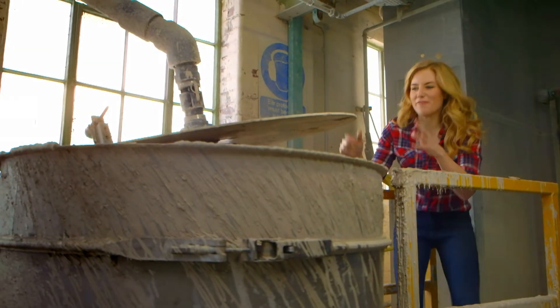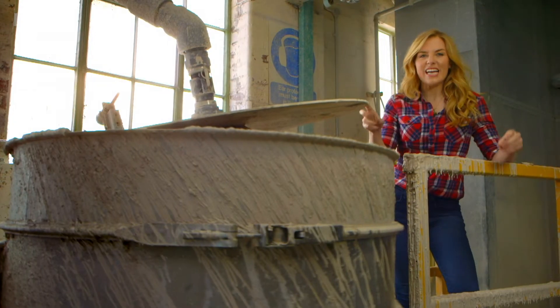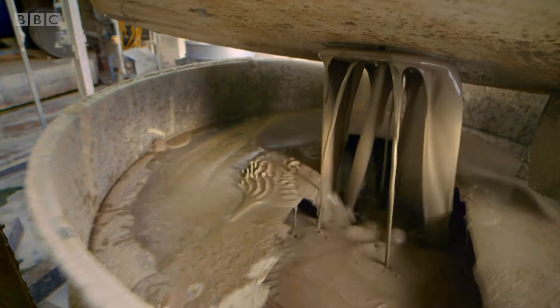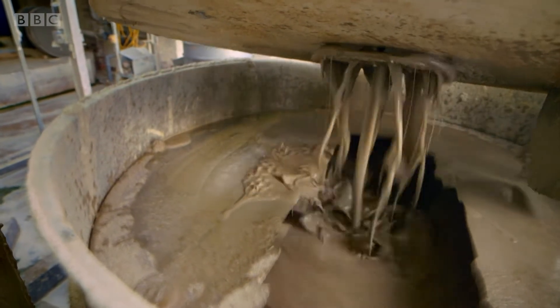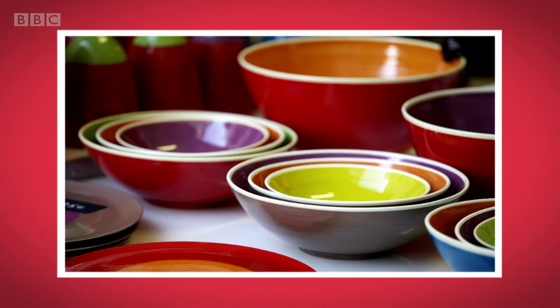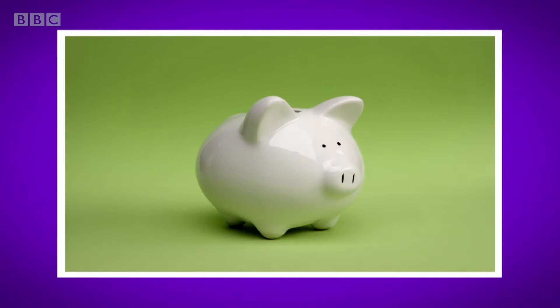Toilets are made from this — it's called clay. But it's not like the stuff you play with; this is a runny liquid. Clay comes from the ground and it's used to make lots of different things, like a bowl you can eat your breakfast from, a plant pot, or a piggy bank.